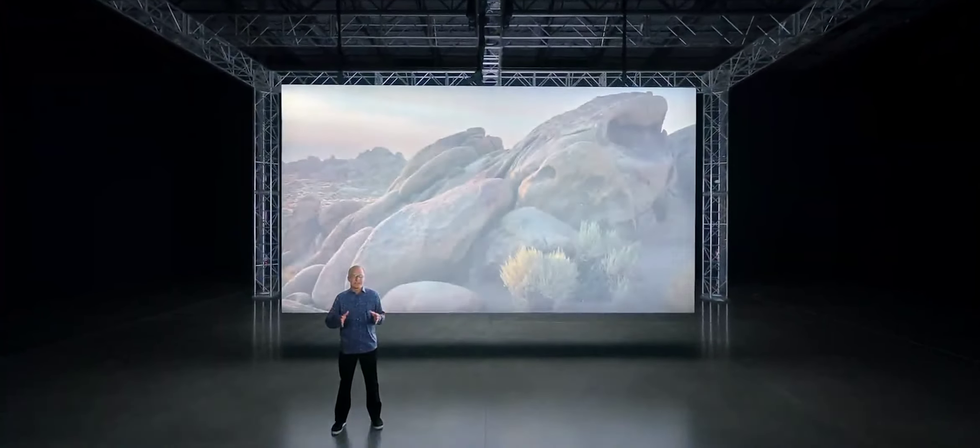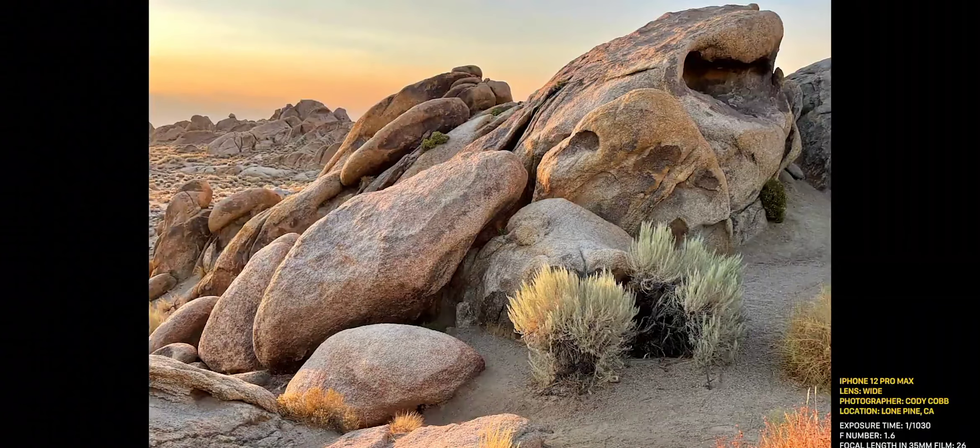iPhone 12 Pro allows you to take absolutely stunning photos. Even at dusk, you can see the incredible color and texture in the shot.